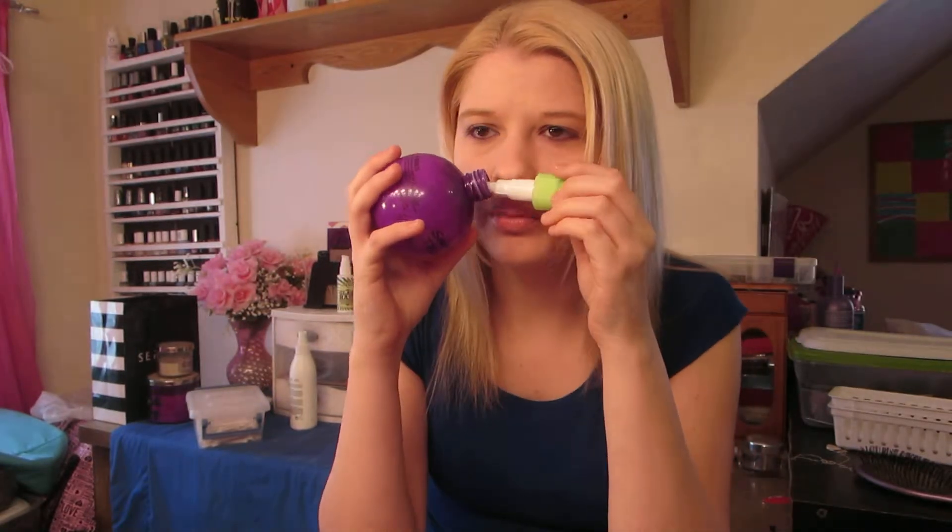Next I have another Bedhead product — this is the Small Talk, and it is completely dead. I pounded it out and tipped it upside down. I love this stuff. If you haven't heard me talk about this, you need to watch some of my videos. The price has been going up though — I remember the first time I bought it was like six dollars, and now it's gotten crazy expensive.